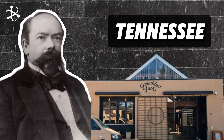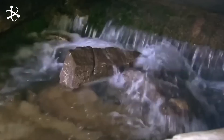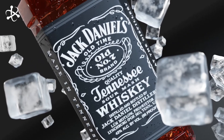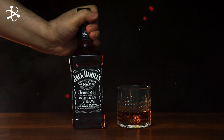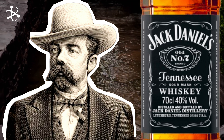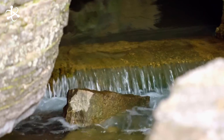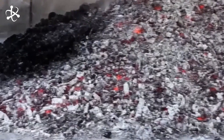Jack's distillery began in a small town in Tennessee, where he discovered the perfect spot — a limestone cave spring. This natural spring provided the iron-free water that would become a key ingredient in his whiskey. Over the years, Jack's methods evolved, blending tradition with innovation. Today, the distillery continues to operate from that very same location, still using Jack's original recipe. What began as a one-man operation has now grown into a global brand with millions of gallons produced annually.